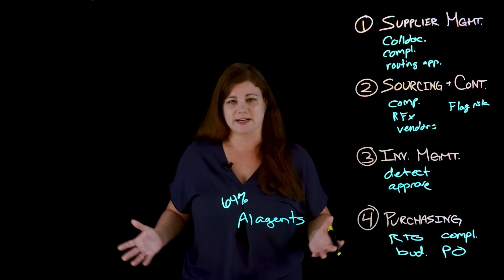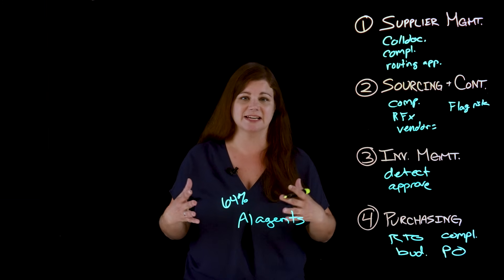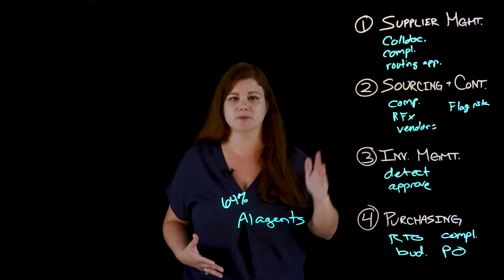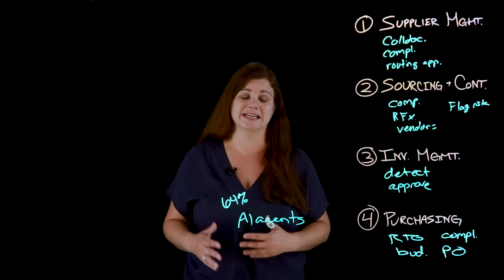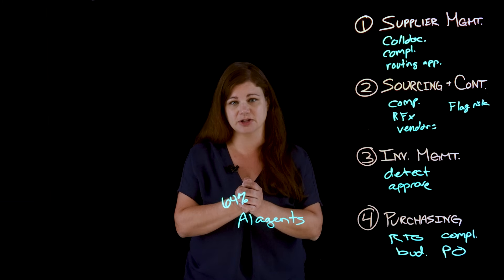That is just one example of how all of these benefits of AI agents can work to support a procurement team from supplier management through the purchase process. I'd be remiss, however, if I didn't include some of the best key practices when integrating AI agents into your procurement operations.